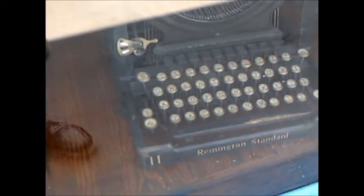Look at that monster. Can you imagine typing on those things all day, five days a week?